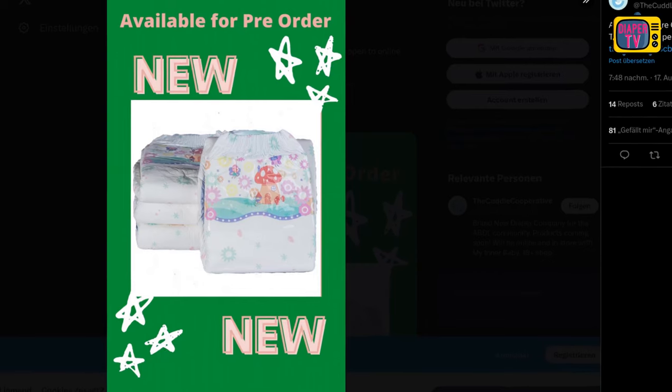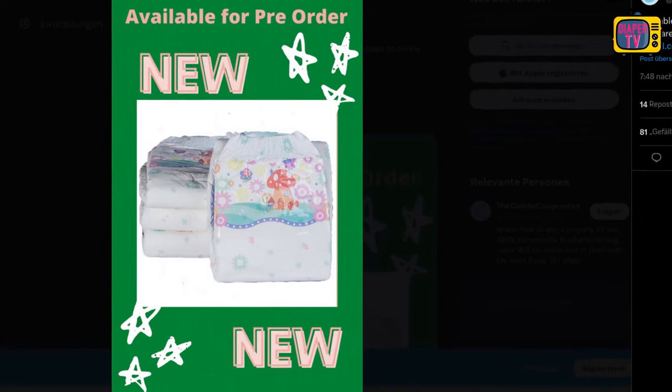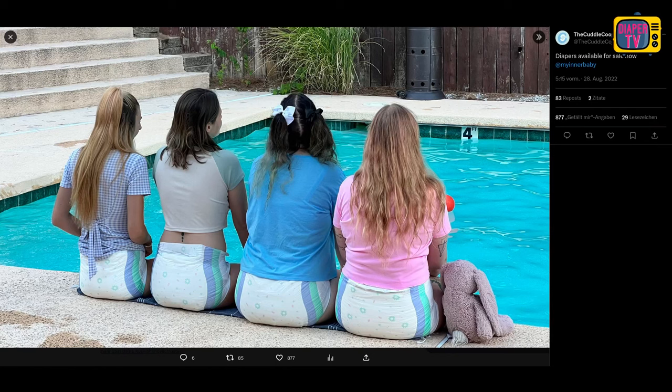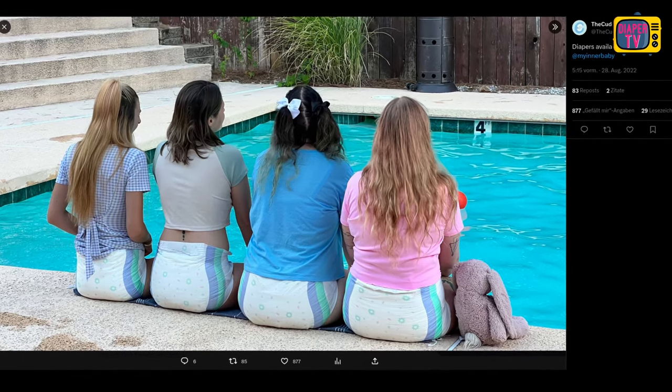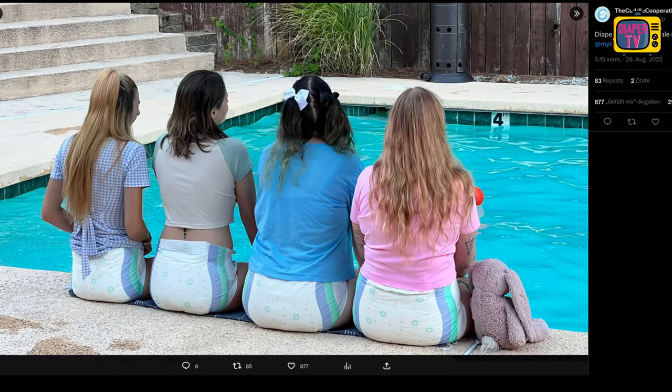The pre-sale announcement doesn't look that appealing, I think, but you shouldn't let that scare you off. The company name, the Cuddle Cooperative, seems likable, and that's not something a diaper manufacturer calls itself every day. It would be nice to find some information about who made this diaper, what the reasons were, and so on.